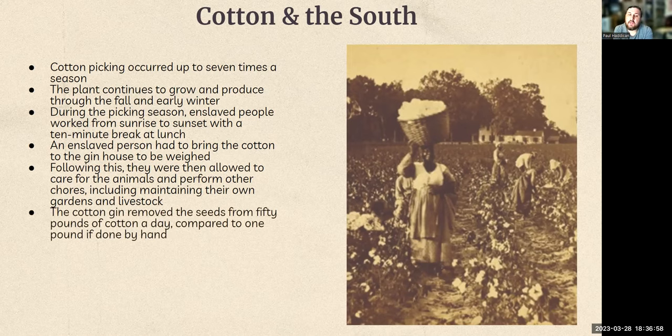The cotton gin was able to remove seeds from 50 pounds of cotton a day. You put the cotton in, crank it, and it pulls the cotton through and drops the seeds out — 50 pounds a day compared to just one pound a day if done by hand. Not all plantations had a cotton gin because they were new and expensive. Prior to its invention, slaves sat there after their work going through all the cotton to get seeds out by hand. And even after it was invented, if your plantation owner couldn't afford it, you were still seeding cotton by hand before moving on to anything else.